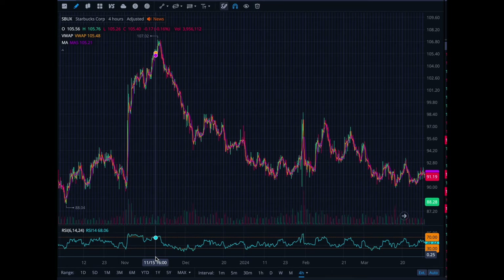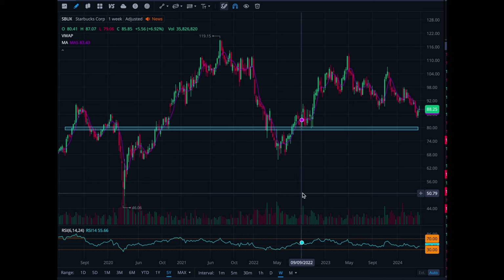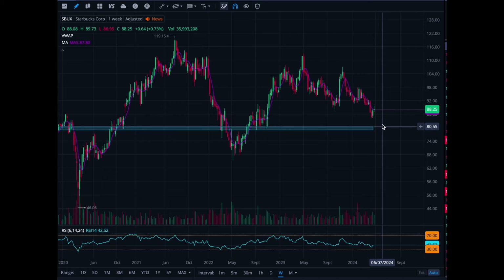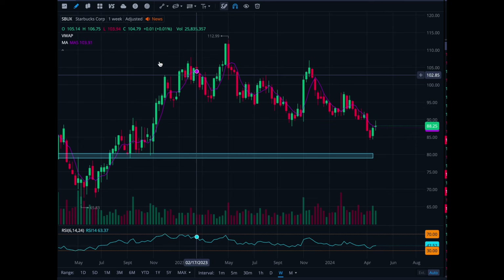Next, let's move to Starbucks — another company I own long term. Quick review: we're going to look at 80 as support. If you're day trading this, 80 is your support. You can look to short this thing any time it's at 90. If it can't stay above 80, try to short it back down.